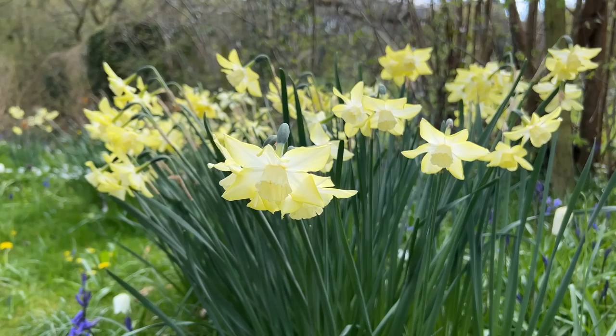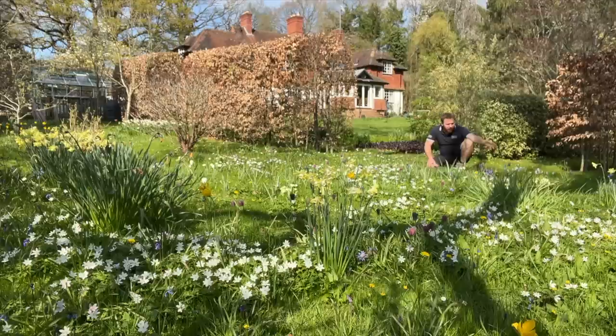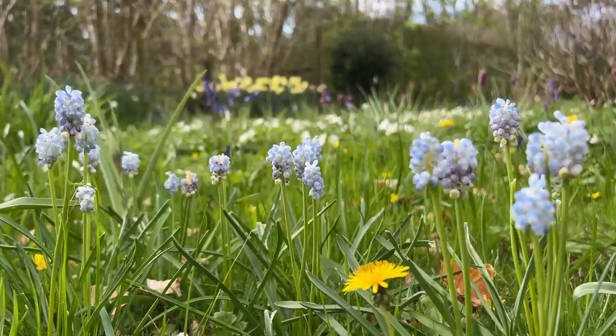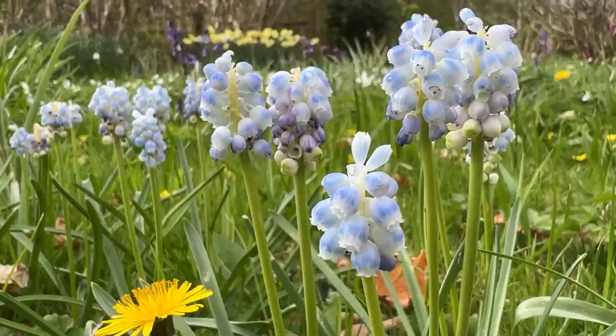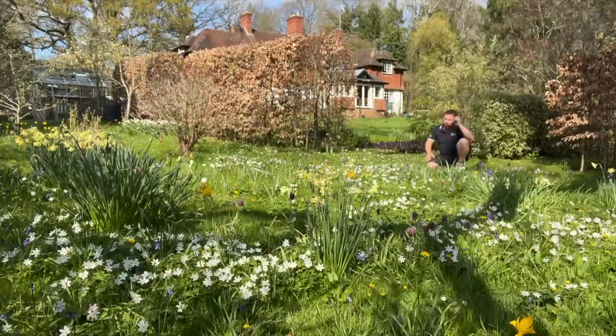Along with some of the daffodils as well, which actually provide a nice source of nectar and pollen for some of the bees. We've got a few grape hyacinths which I think the client has planted in here — grape hyacinth, or muscari as you may know it, is a really good source of pollen and nectar early on for bees and other insects.